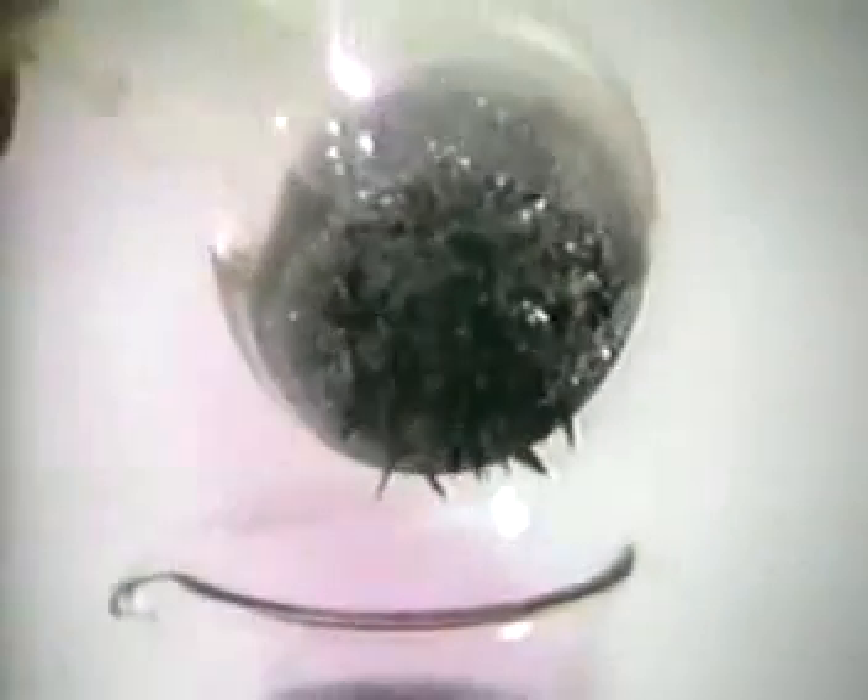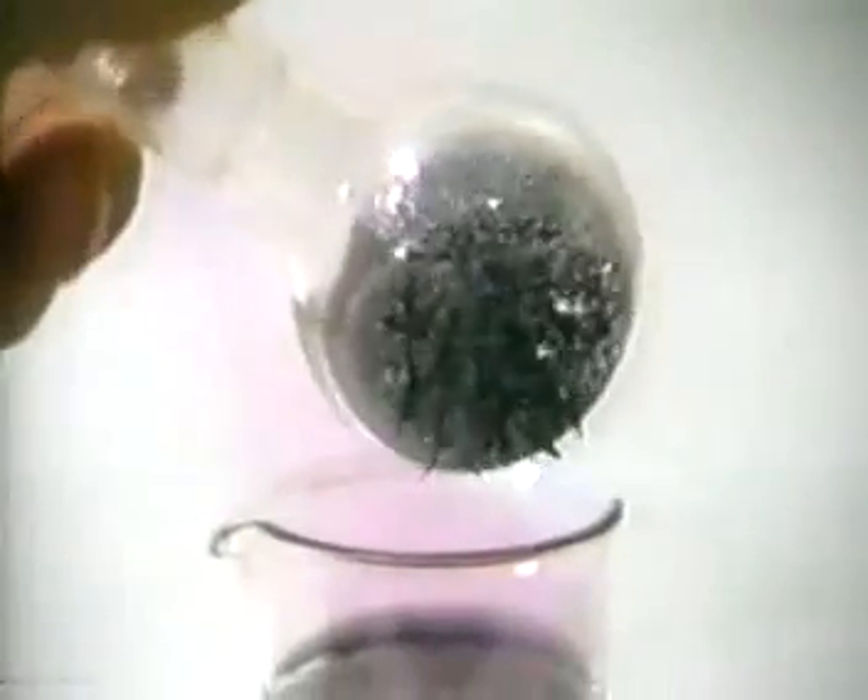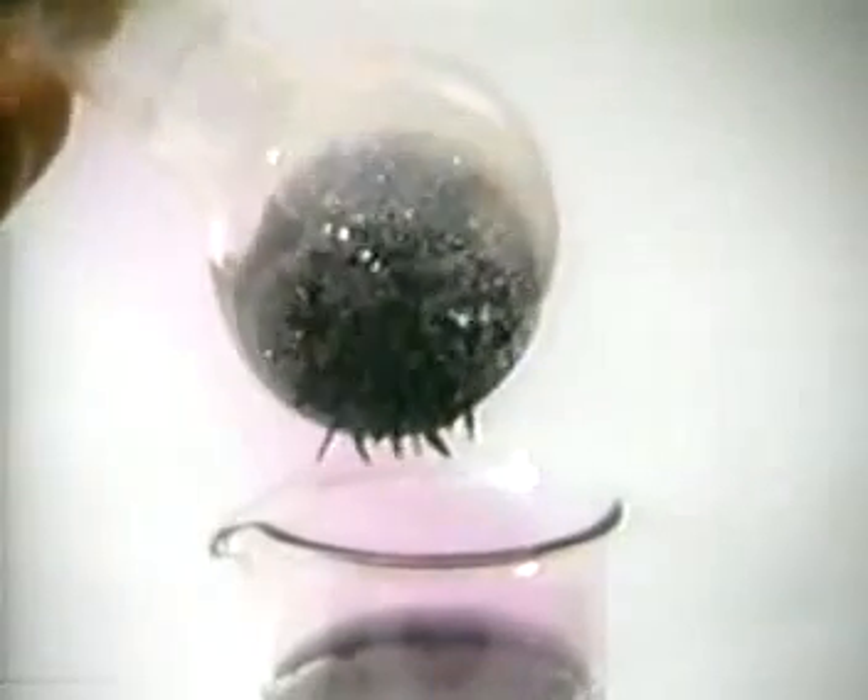Eventually, we see the iodine crystals, which have re-crystallized on the flask. Iodine is a purple-black solid at room temperature.